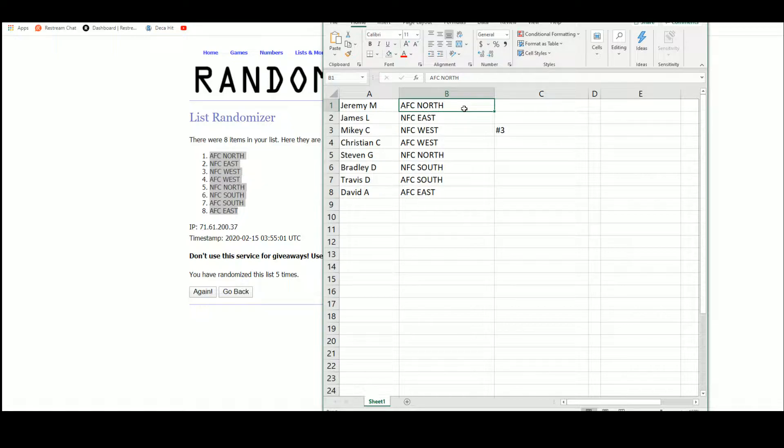Jeremy gets AFC North. James gets NFC East. Mikey gets NFC West. Christian gets AFC West. Steve gets NFC North. Bradley gets NFC South. Travis gets AFC South. And David gets AFC West. Take a minute to look up your teams per your division if you have to.